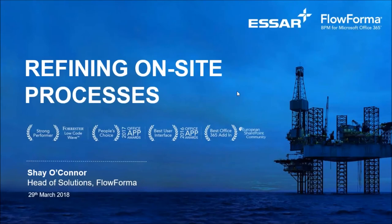Hello everybody and welcome to our webinar today. We have Robert McNay on the line with us, who's assisting us today from SR Oil, and ourselves, FlowForma. This webinar is titled Refining On-site Processes.